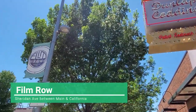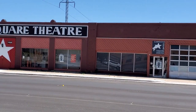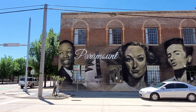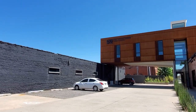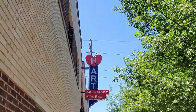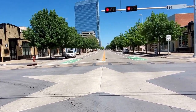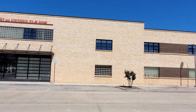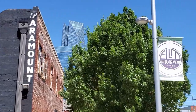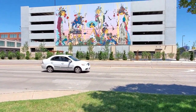Up next we have Film Row, which got its name because it used to be home to notable film companies like Paramount, MGM, and Universal. Nowadays you can enjoy local shops like The Plant Shop, Joey's Pizzeria, and Flashback Retro Pub, which is like an 80s arcade with all your favorite video games. They even have The Jones Assembly, offering great food, cocktails, and a lineup of recording artists and local bands. If you need a place to stay, the 21C Museum Hotel is also located here — it's where a lot of NBA teams stay when they come for Thunder games.